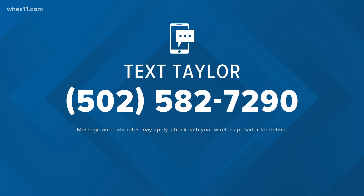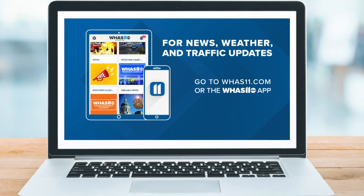For more information about the Breonna Taylor case, text Taylor to 502-582-7290 and we'll send you a link with the latest information. You can also head to our website, WHAS11.com, or visit our mobile app to see a full timeline of the case.